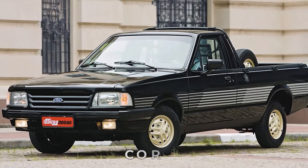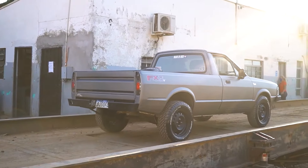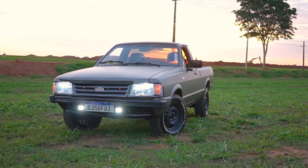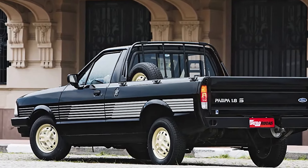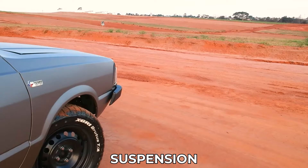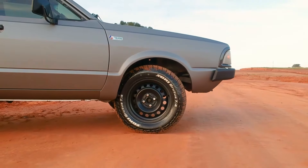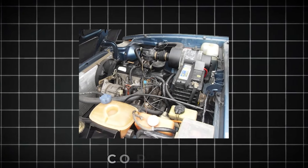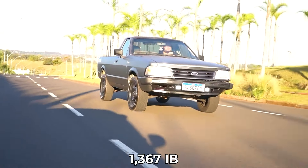It boasts a front inspired by the Corseille II and a loading bay reminiscent of larger US-style pickups. The Pampa's name, meaning a horse with a well-thrushed body, perfectly encapsulates its superior load capacity and rugged design. While other pickups in its class used independent rear suspension, the Pampa stood out with its rigid rear axle and semi-elliptical springs, making it ideal for heavy loads. Powered by a 1.6-liter Corseille engine, the Pampa was perfect for transporting loads up to 1,367 pounds.